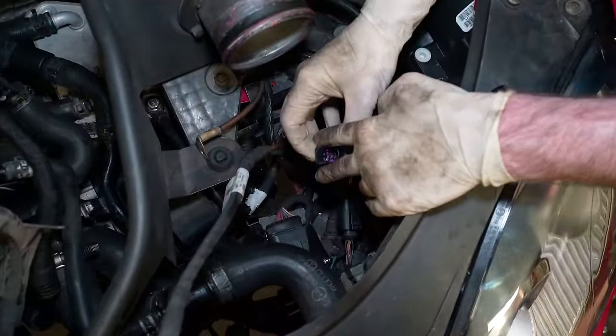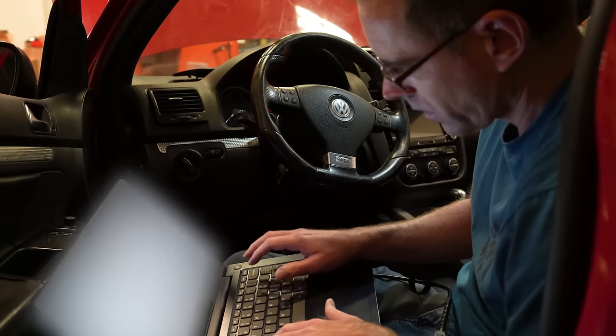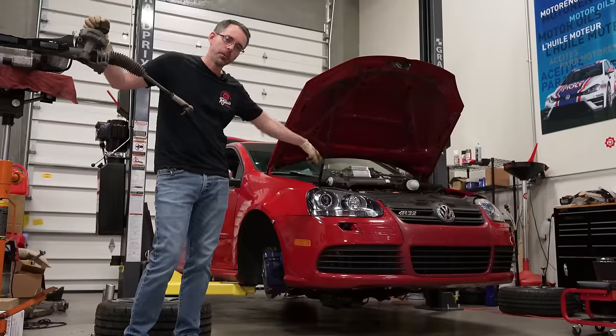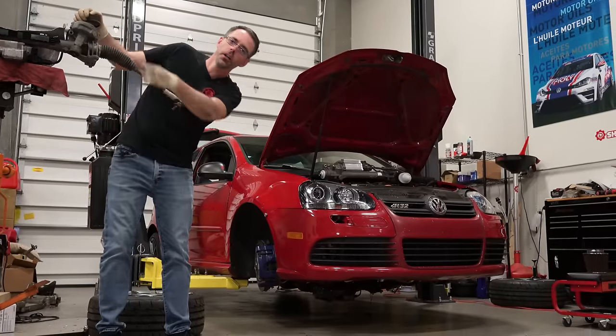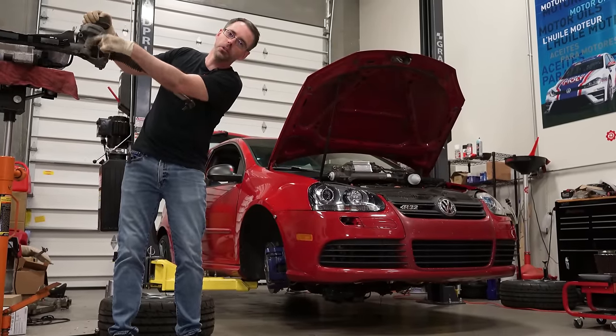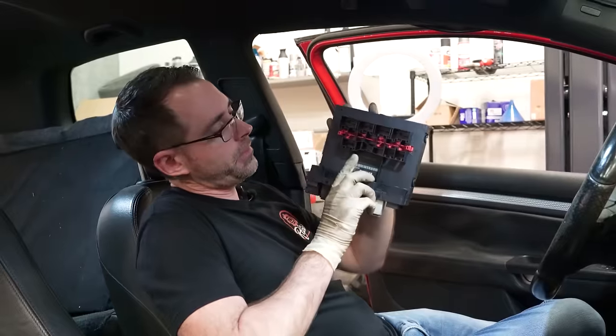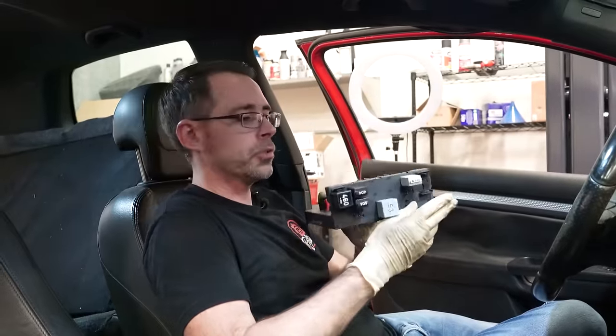We had to check the wires from inside the engine bay into the car. Those were all good. Everything had power. Everything had ground. The wiring was perfect. But this car — no talky talky to this module. This is a 519 module, also known as a body control module.